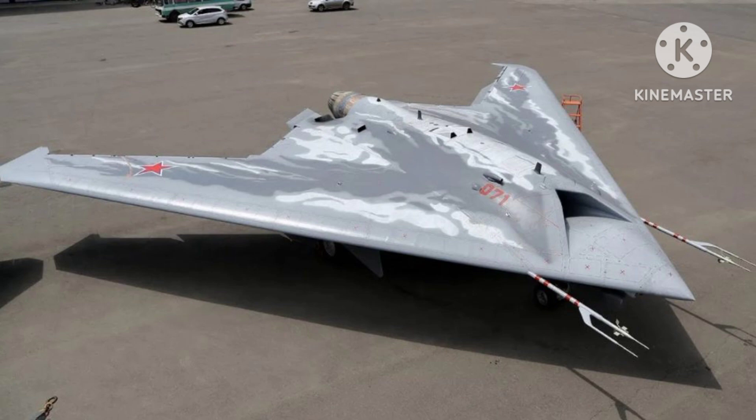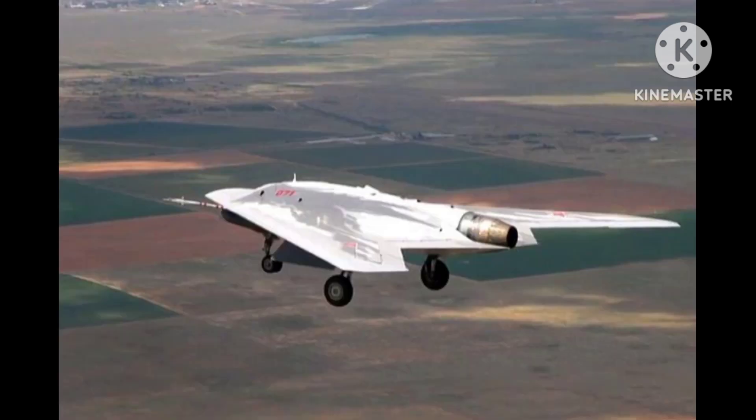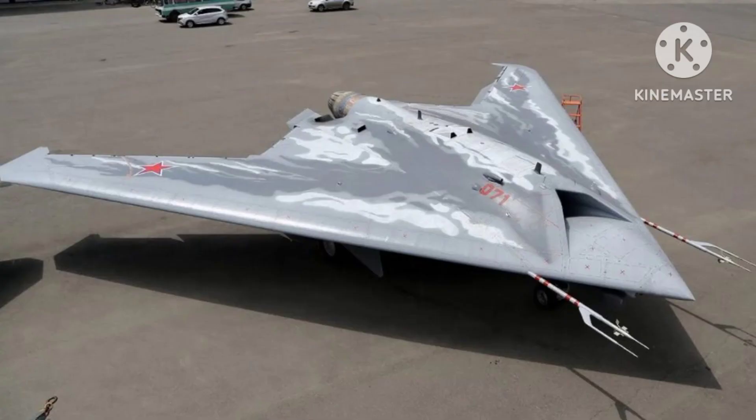The Okhotnik-B is designed to perform various military missions, including reconnaissance, surveillance, and strike operations. It represents a significant advancement in Russia's Unmanned Aerial Systems (UAS) capabilities.